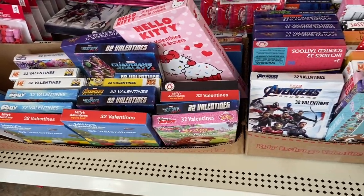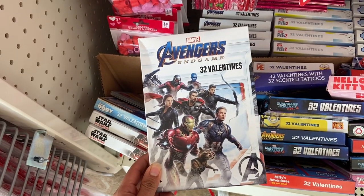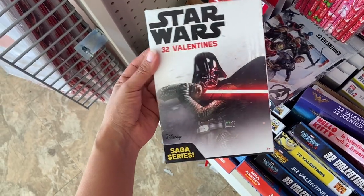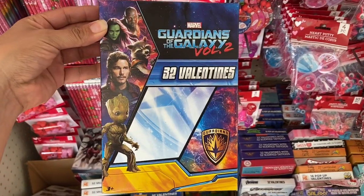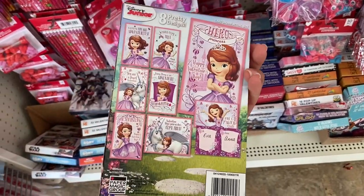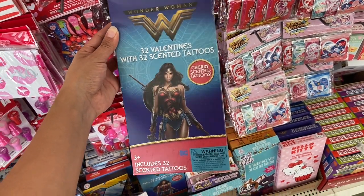Dollar Tree also has a ton of Valentine's Day cards with different designs. They have Avengers and it comes with 32 Valentine's cards. If you're into Star Wars, they have Star Wars too. They also have Wonder Woman Valentine's Day — it comes with 32 Valentines and 32 scented tattoos just for a dollar.